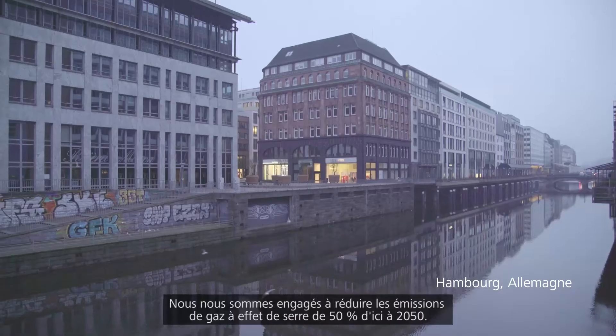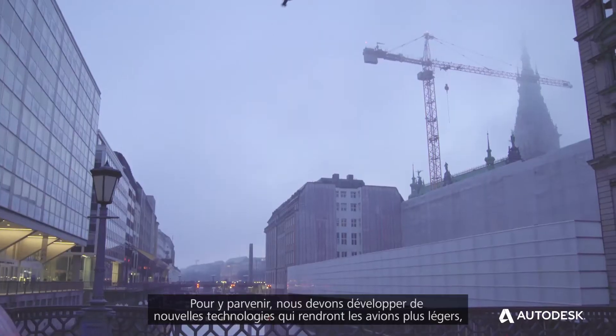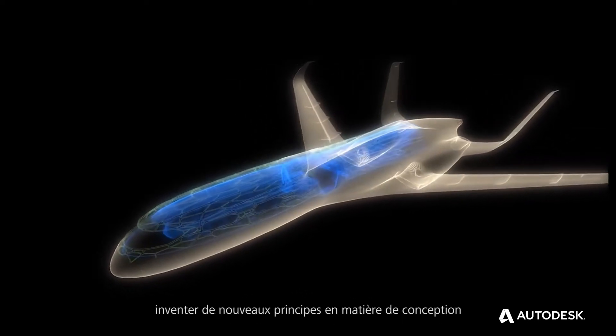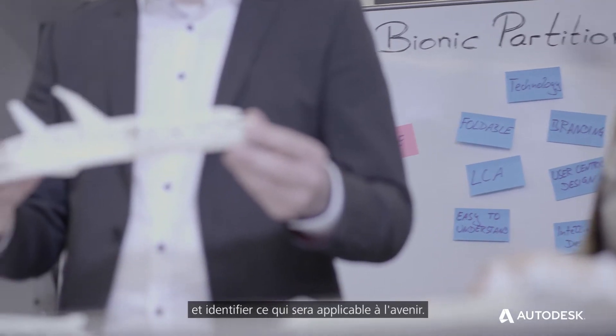We are committed to reduce greenhouse gas emissions by 50% until 2050. This requires us to develop new technologies which make airplanes much lighter. We come up with new design principles to find out what makes sense in the future.